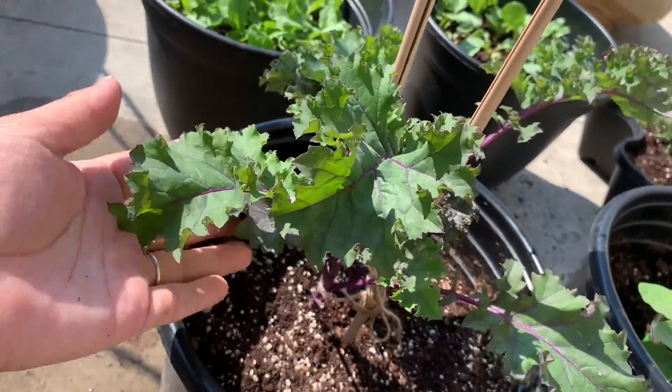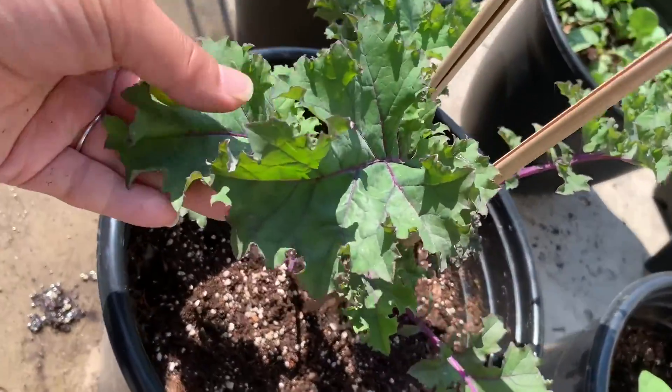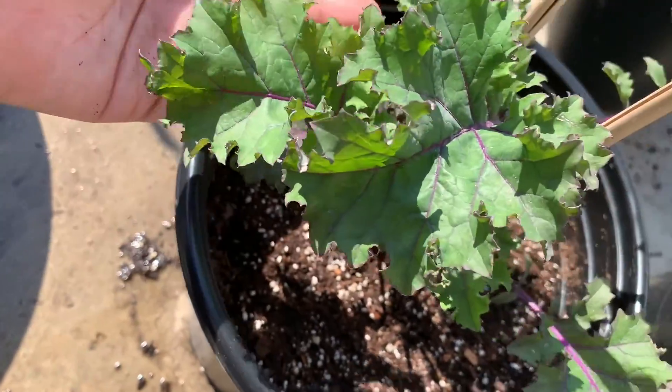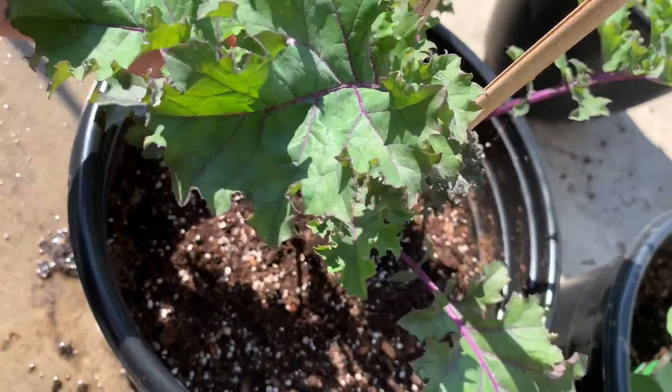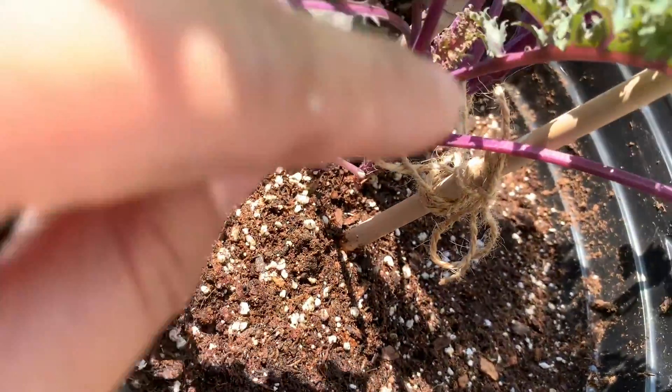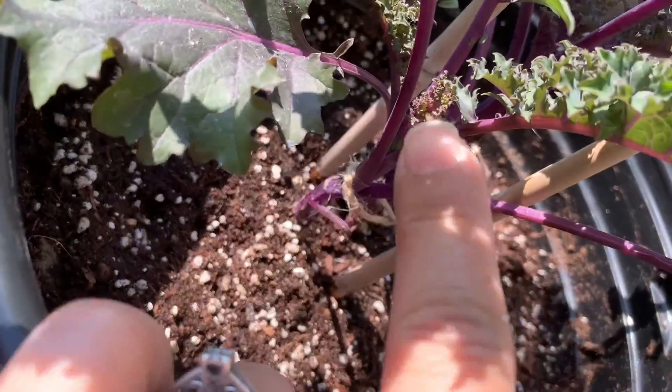And next here is the purple kale — it's a curly version. The stem is super bright purple. They're growing lots of new leaves in the middle.